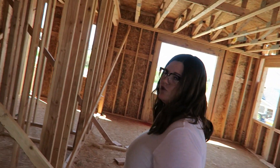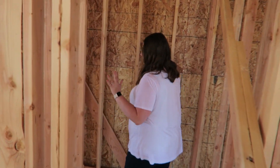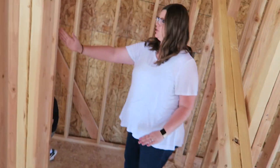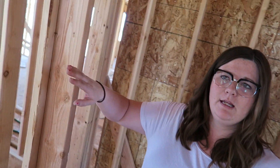Right here is the pantry. It's big enough that you can walk into it. We can fill this whole thing up with shelves, and eventually we could add a couple little shelves here too — like spice racks. The pantry is actually bigger than the pantry in our current house, quite a bit bigger too. It's awesome.